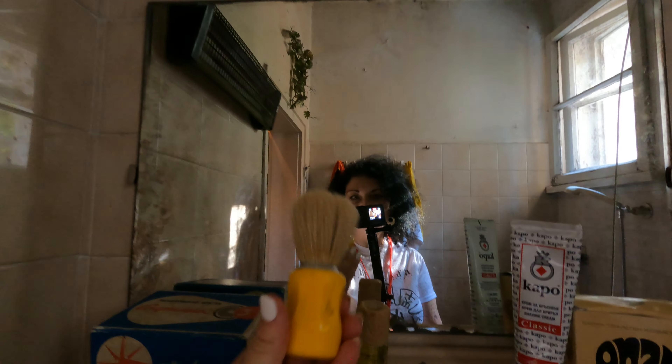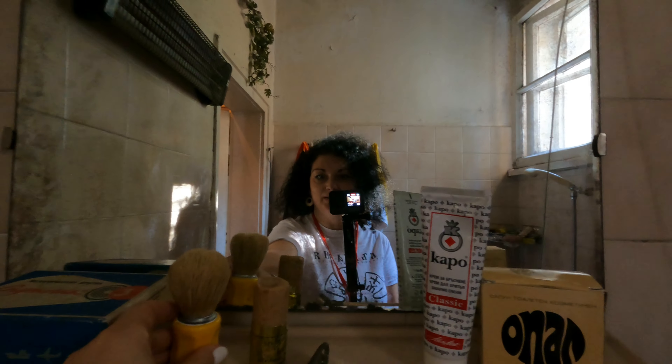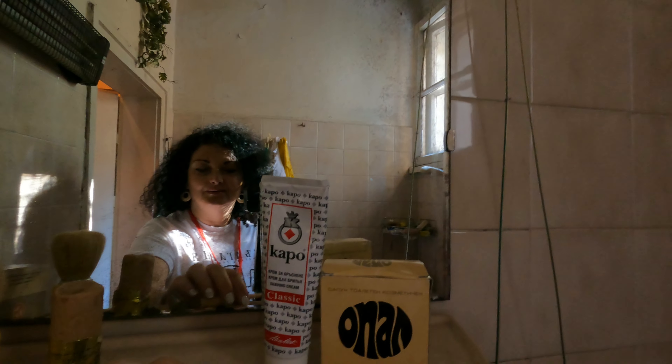My dad used to have this for shaving — this is a really old one.